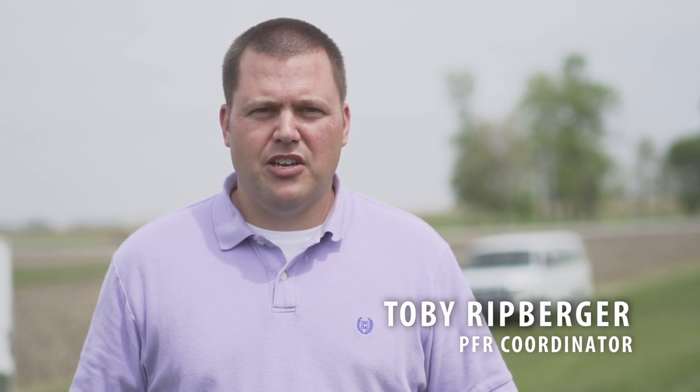Hi, I'm Toby Rippberger, Practical Farm Research Coordinator at Beck's Hybrids. Today is the 21st day of May 2014. We're here at the Atlanta location.